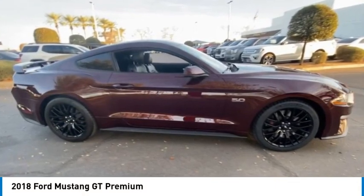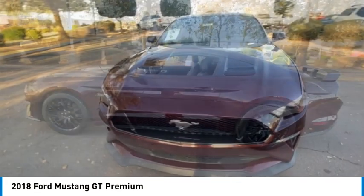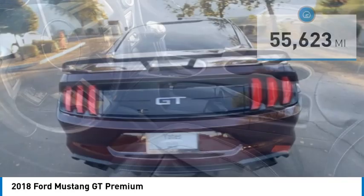Come test drive the 2018 Mustang. The Mustang is race worthy and ready for the track. This vehicle has less than 60,000 miles. Here are some of this vehicle's great options.